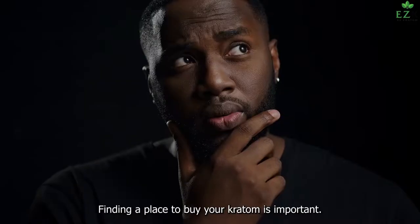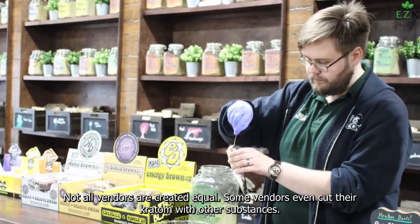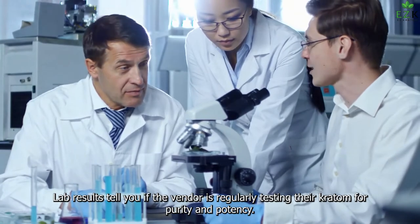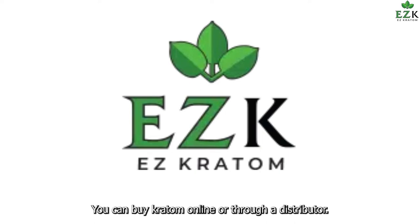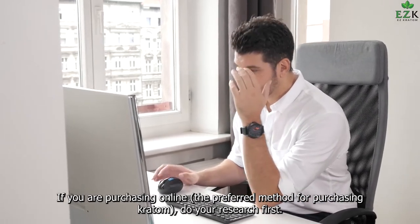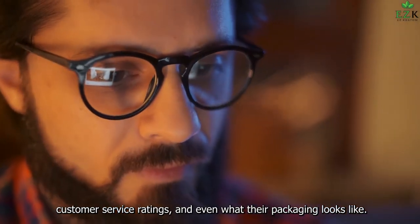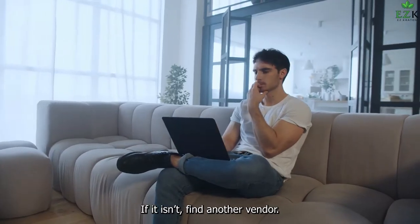Purchasing Borneo Kratom. Finding a place to buy your Kratom is important, as not all vendors are created equal — some even cut their Kratom with other substances. One of the best things you can do is buy Kratom with LAB results, which tell you if the vendor is regularly testing their Kratom for purity and potency. You can buy Kratom online or through a distributor. If purchasing online, do your research first. Consider the price, the vein color you prefer, customer service ratings, and what their packaging looks like. An FDA disclaimer should be listed on the Kratom's packaging or the vendor's website — if it isn't, find another vendor.